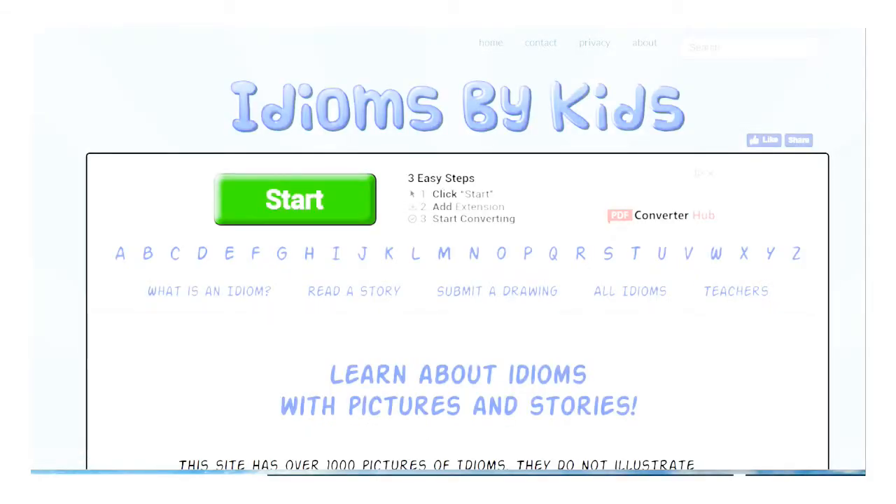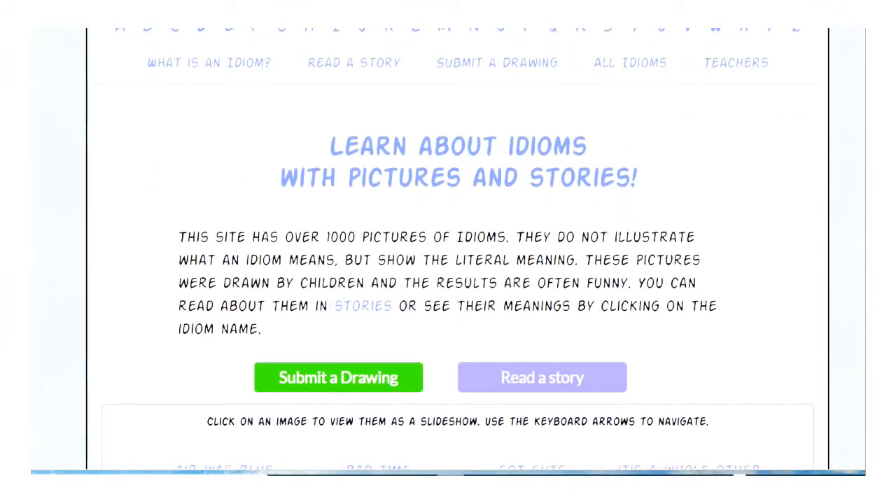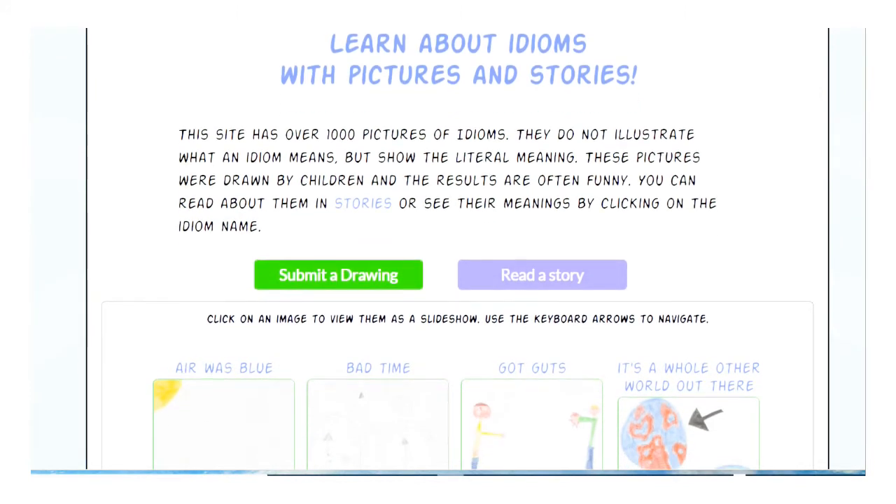Let's look at another online interactive resource that can help you understand idioms. You can make up your own, and you can learn from these done by kids. It asks the question: what is an idiom? Then you can read a story, do your own drawings, and see all the idioms that are there. You can learn about idioms with pictures and stories. This site has over a thousand pictures of idioms. They do not illustrate what the idiom means figuratively, but it shows the literal meaning, which is important. These pictures were drawn by children, and the results are many times funny.